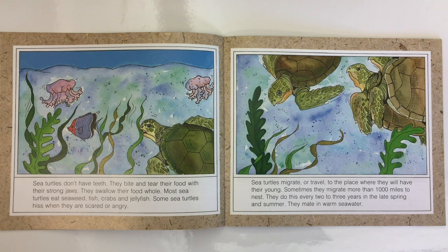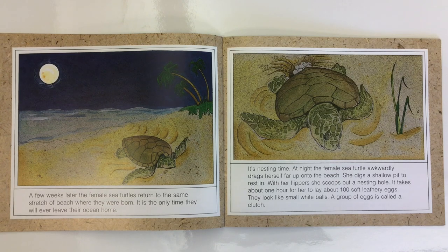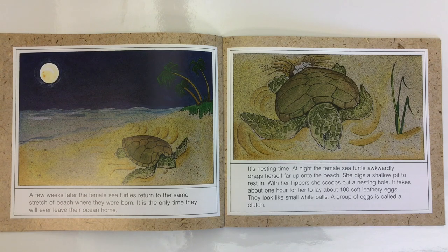Sea turtles migrate, or travel, to the place where they will have their young. Sometimes they migrate more than 1,000 miles to nest. They do this every two to three years in the late spring and summer. A few weeks later, the female sea turtle returns to the same stretch of beach where she was born. It is the only time they will ever leave their ocean home. It's nesting time.